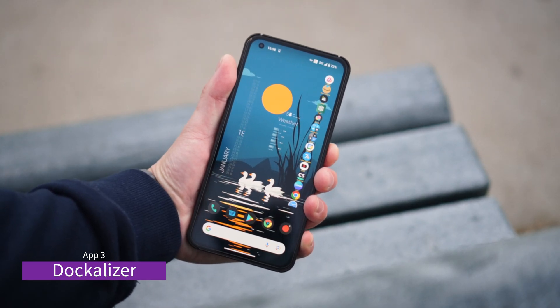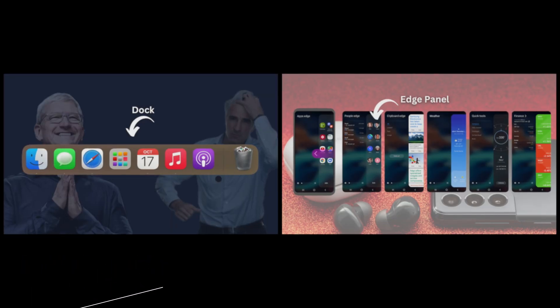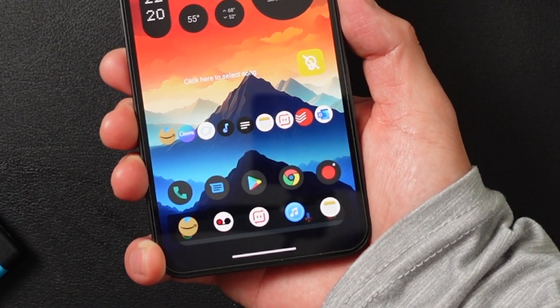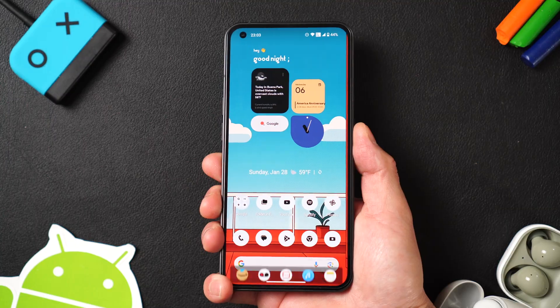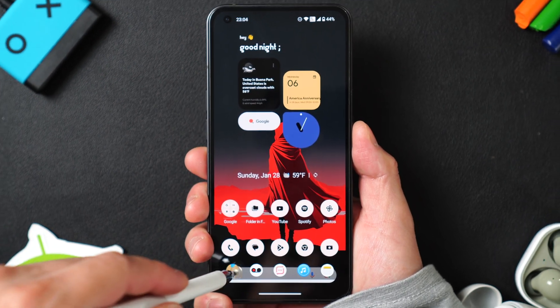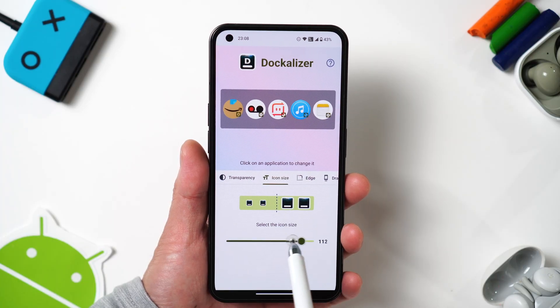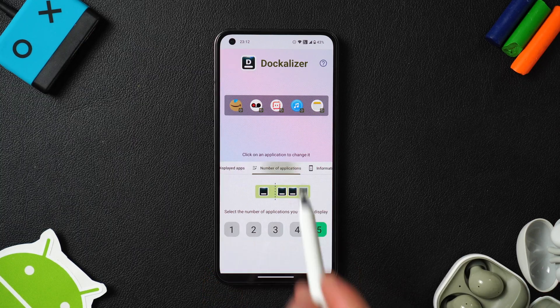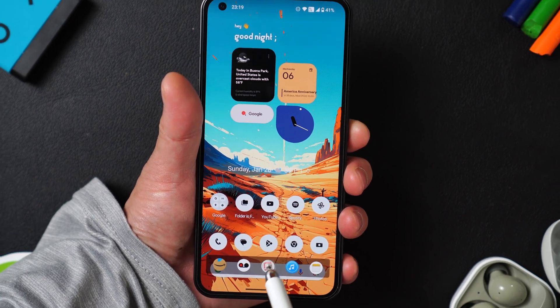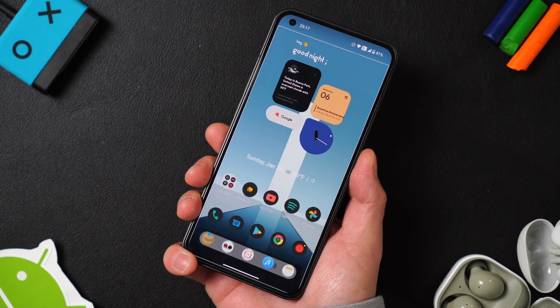This is also a fantastic app. The idea is like Apple's dock for apps or Samsung's Edge screen panel. Once you try it, you'll realize how incredibly useful it is. Simply hold the power button to access the dock for quick and easy navigation. Customize the dock to your liking — its size, color, and the number of apps you want to include. Having quick access to these apps is a game changer.